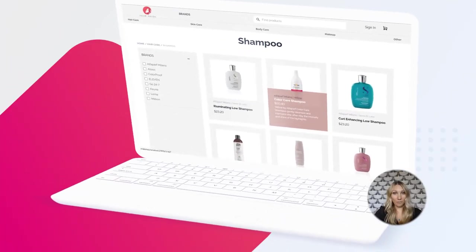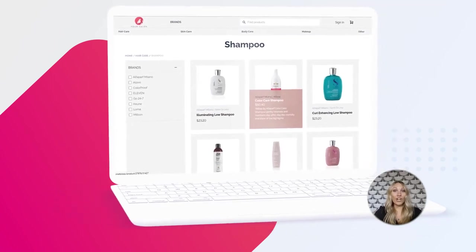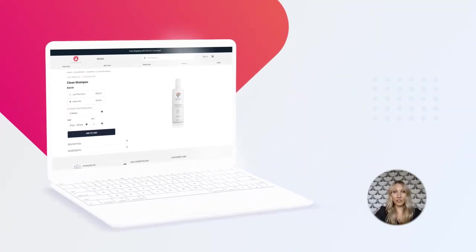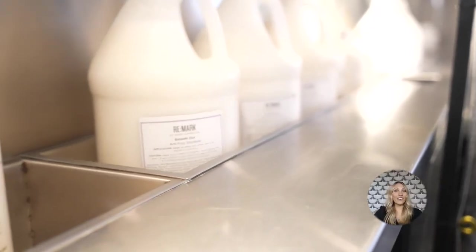Number ten: another way to automate retail sales is through an online store. By setting up and recommending products through your online store, your clients can order as they please. You'll want to encourage them to take advantage of product subscriptions for the best chance of recurring income — clients set the duration between shipments, keeping them stocked while you earn commissions without doing extra work.